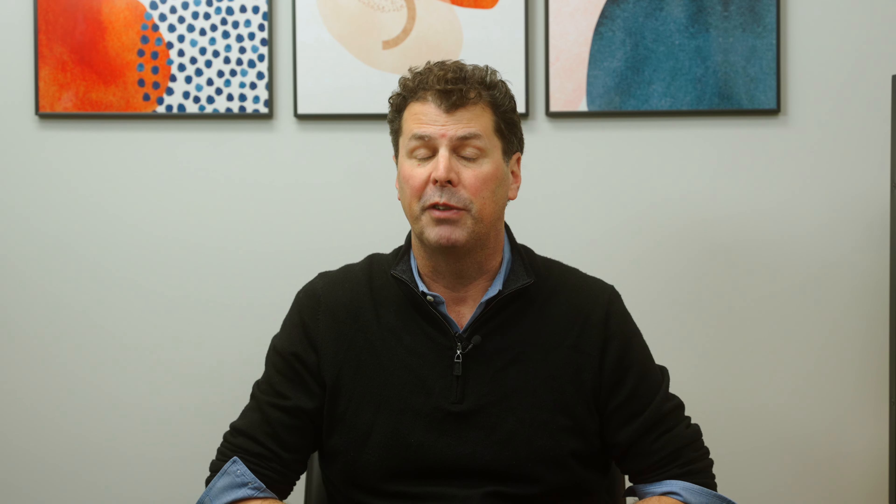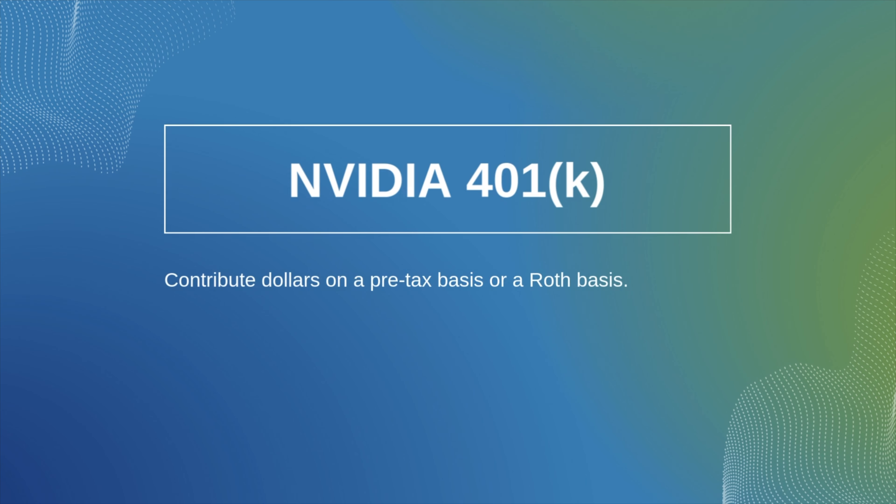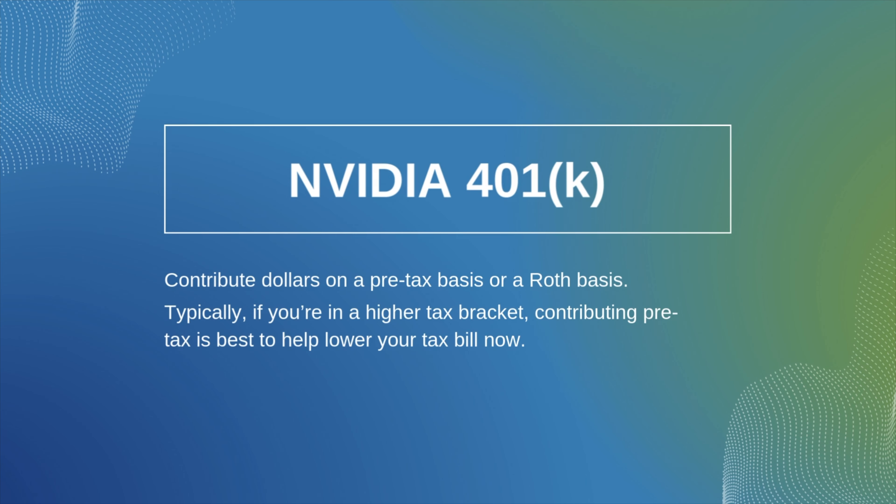The low-hanging fruit for most NVIDIA employees is going to be the NVIDIA 401k. You have the option of funding that either on a pre-tax basis, which reduces your taxable income on a dollar-for-dollar basis, or on a Roth basis. For just about anybody working at NVIDIA these days, we're going to recommend the pre-tax basis because you're arguably in at least the 22% tax bracket. You're also going to get a really healthy match from NVIDIA, so take advantage of that.